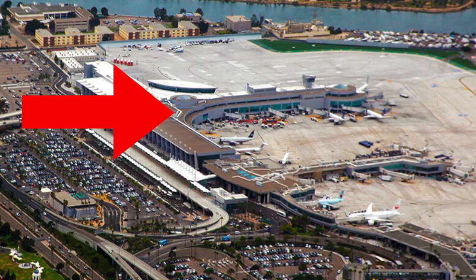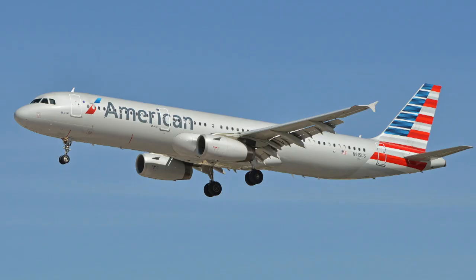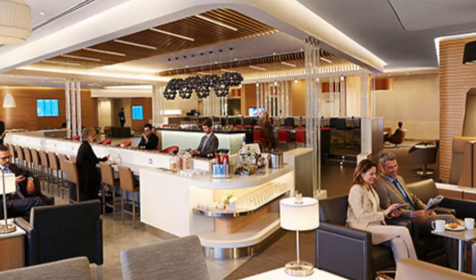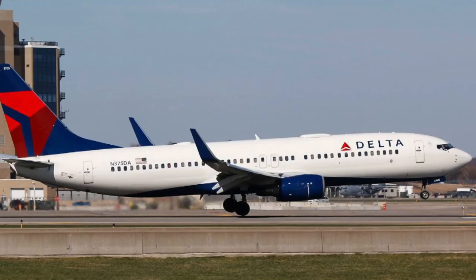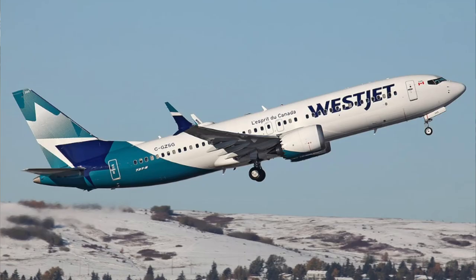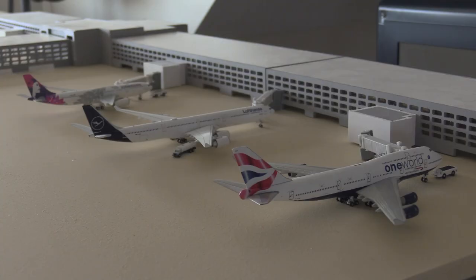That concludes Terminal Two. Terminal Two has two concourses, east and west, and in total has 32 gates, numbered 20 through 51. Terminal Two East houses Alaska and American and has 13 gates — there is an Airspace Lounge and an Admirals Club, which is a joint lounge. Terminal Two West has 19 gates and houses Air Canada, British Airways, Delta, Edelweiss, Hawaiian, Japan Airlines, Lufthansa, United, and WestJet. It has a United Club and a Delta Sky Club.